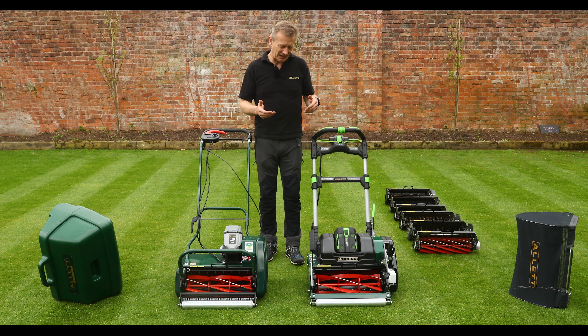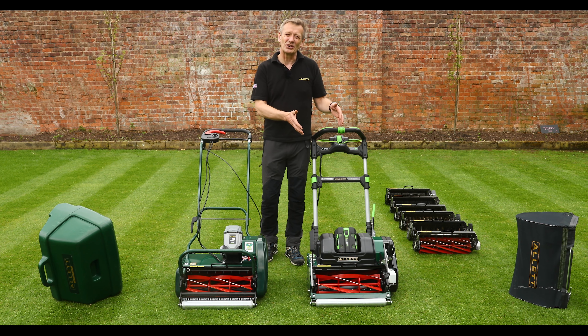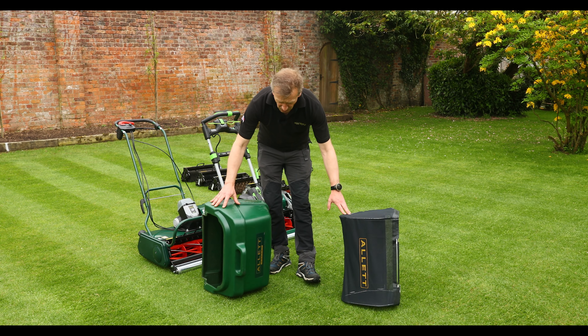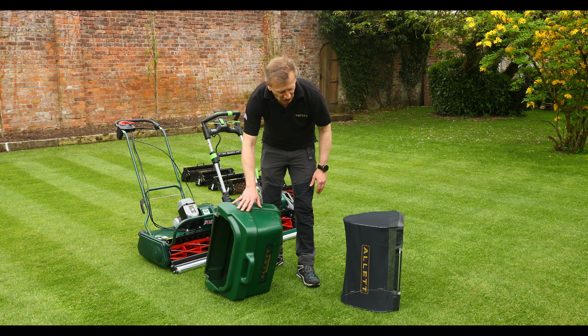Of course the heavier mower uses battery energy more quickly, but the Stirling comes as standard with more energy in its battery bundle, so that's compensated for.